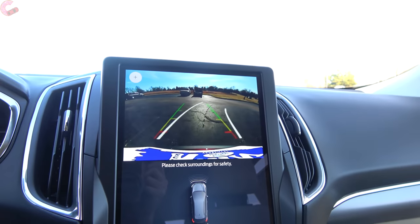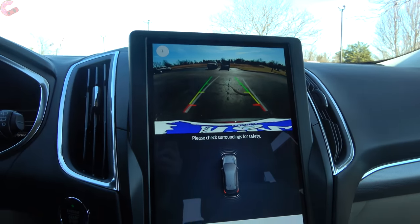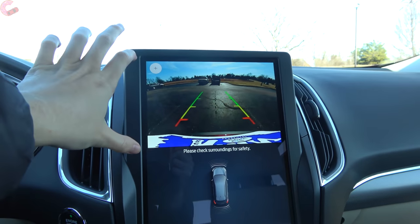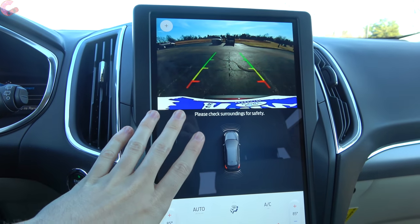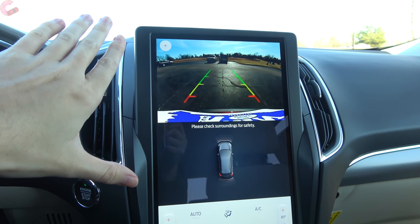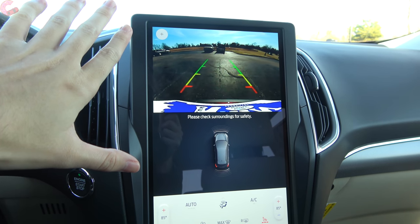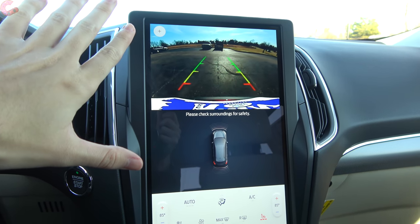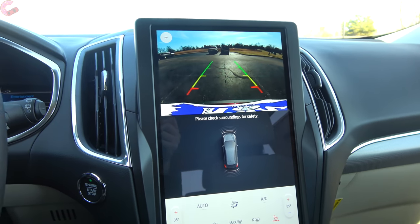Heading into Reverse, you're greeted with the standard backup camera. It takes up the top part of the new display while the lower part shows parking sensor visualization. The optional package on the Titanium or ST model also throws in a front 180-degree camera, giving you front and rear cameras, though not a full 360-degree view.